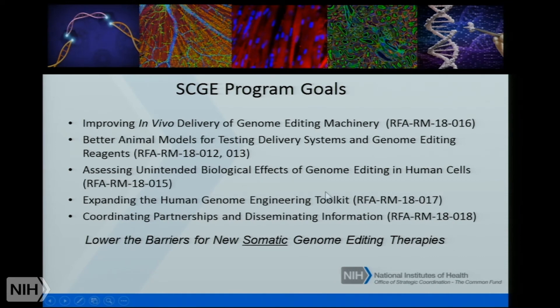We're also expanding the human genome engineering toolkit. Zinc fingers are in the clinic, CRISPR-Cas has a lot of potential, but perhaps there's something out there that's even better than either one, and those are things we'd be interested in. To be clear, this is not the NIH CRISPR-Cas program — it's the NIH somatic genome editing program. We want to coordinate and disseminate all the information developed from this program so it gets out to the community. Overall, we hope these efforts will lower the barriers for new somatic genome editing therapies. We are focusing on somatic genome editing. We're not going to be supporting any work on germline editing or editing in cells that can be passed on to subsequent generations, and one of the goals of the animal models is to test that delivery systems are not editing the germline.